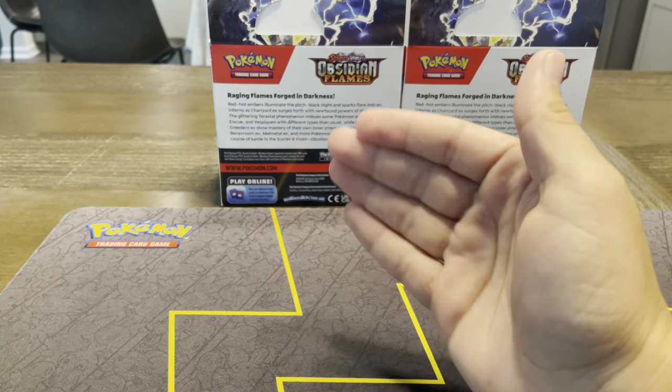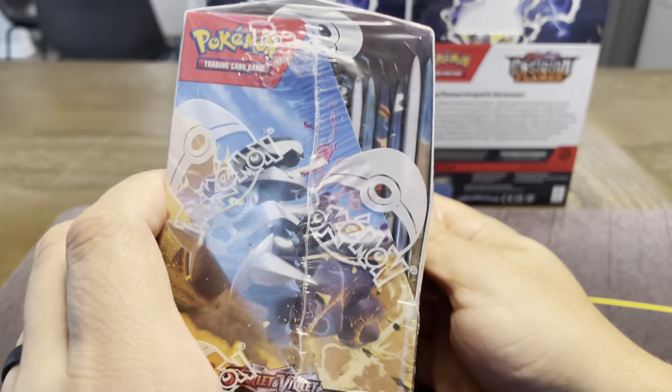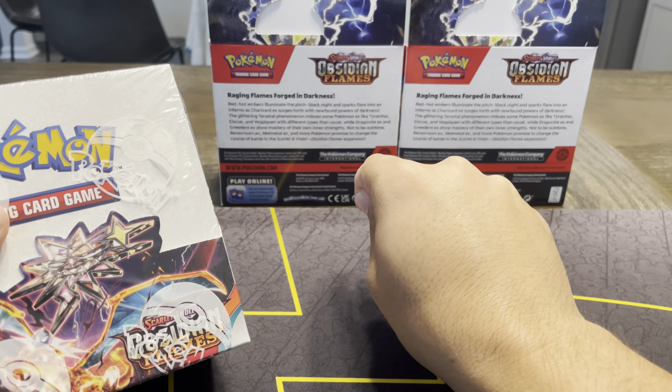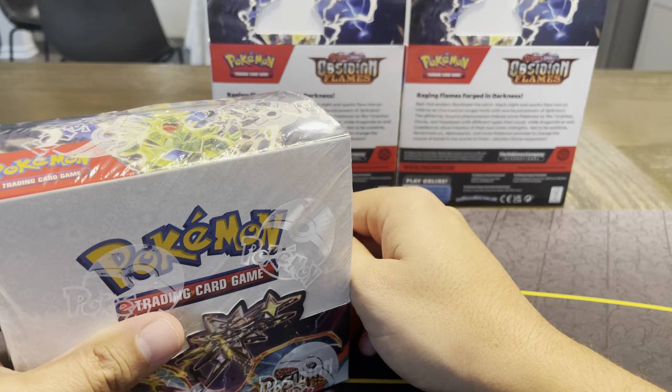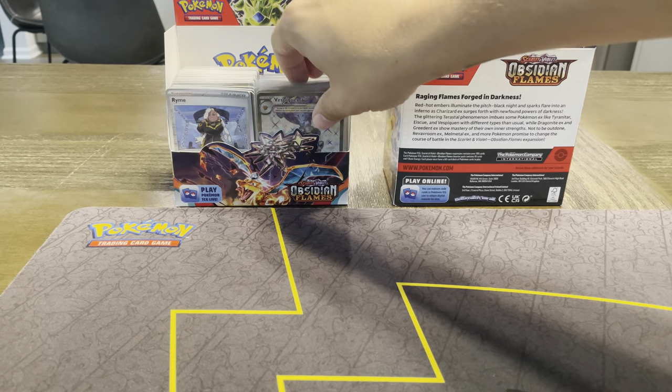As you can see, direct in front, we're going to be opening up some more Obsidian Flames. You may have saw my last video, which was opening two booster boxes with Rial and Kaelin, the friends over. And we pulled some amazing hits. I'll show you a quick recap of just the major hits.